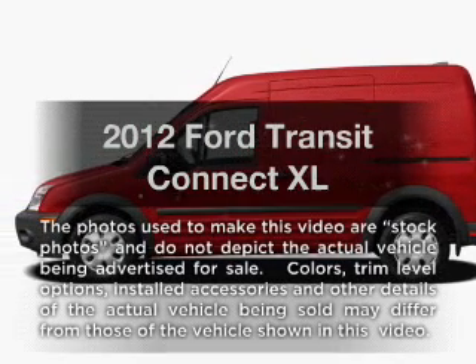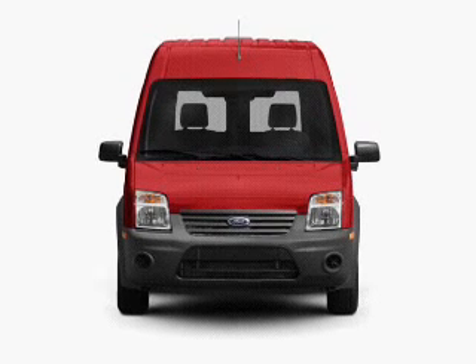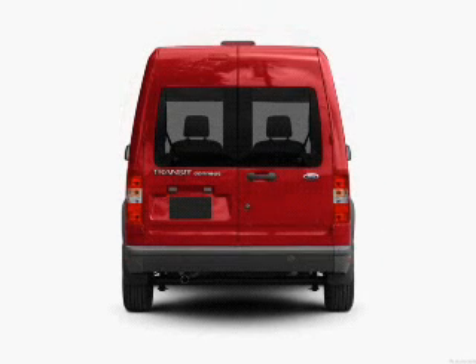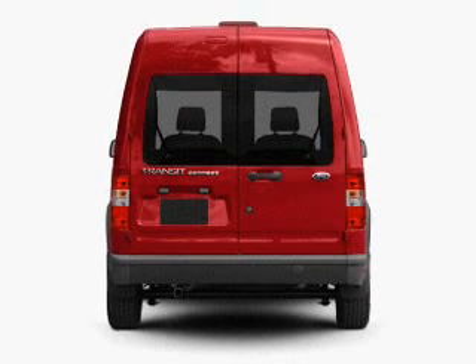Get noticed in this 2012 Ford Transit Connect. Travel the roads in style and comfort in this great vehicle. With an efficient four-cylinder engine, the powertrain includes front-wheel drive that responds smoothly to its automatic transmission.